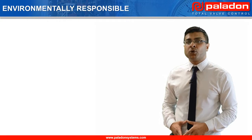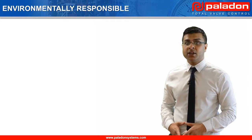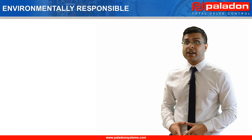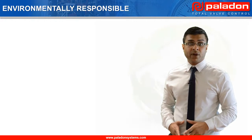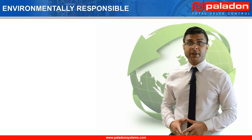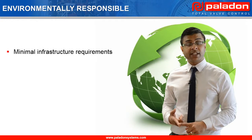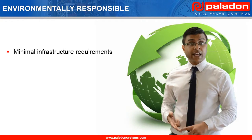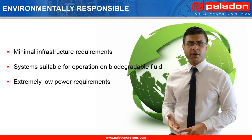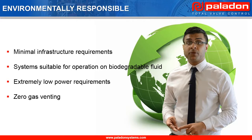Many older valve automation technologies can be considered environmentally unfriendly due to their high power supply requirements, or the fact that they vent natural gas during operation. However, this particular system leads the industry in terms of environmental responsibility, since it requires minimal support infrastructure, is able to operate on biodegradable fluid, has an extremely low power requirement of 60 watts, and does not vent any gas during operation.